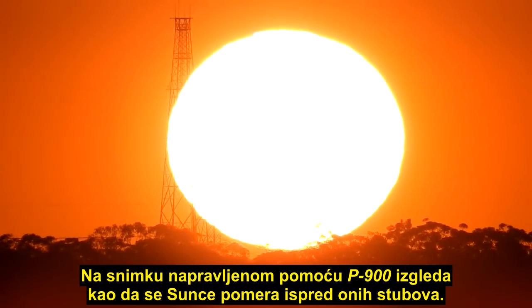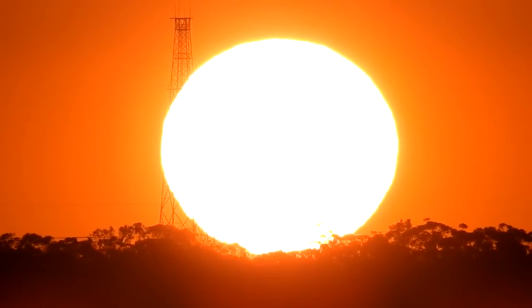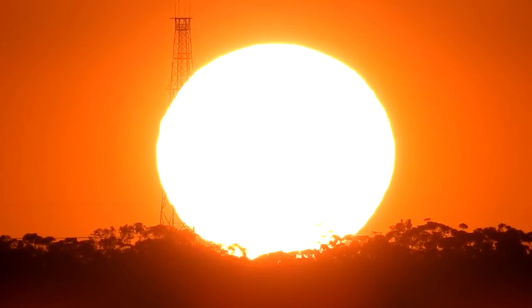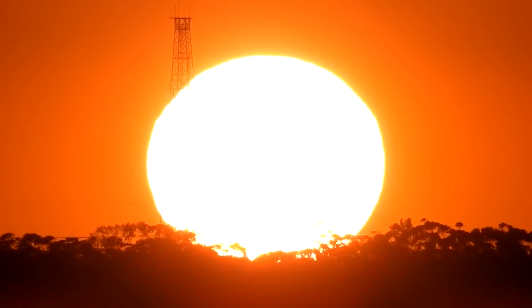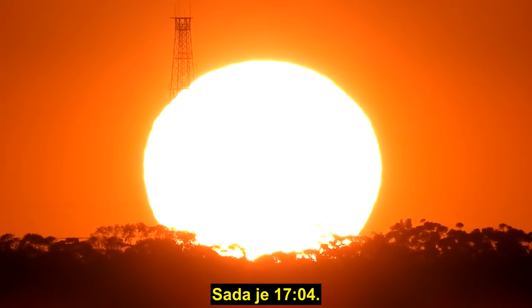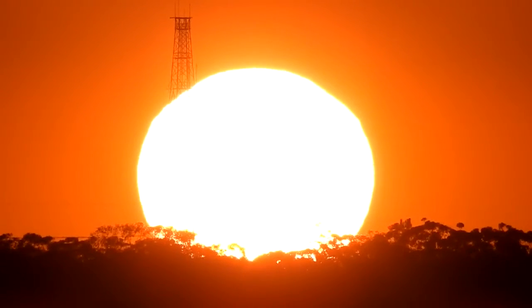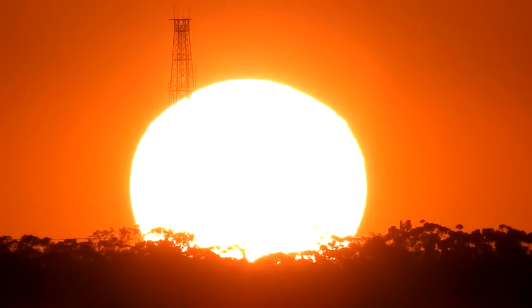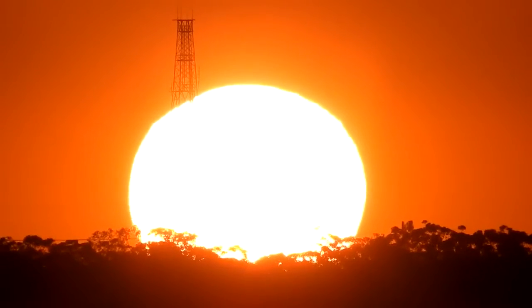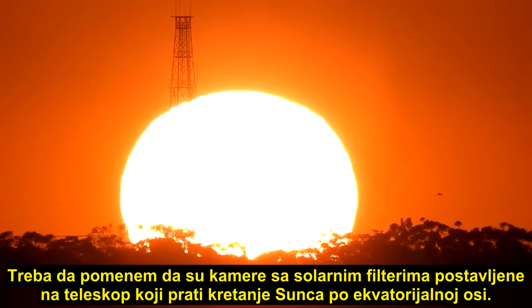You can see in the P900 video it actually looks like the Sun is moving in front of those towers. It's now 5:04 p.m. At this point I just need to mention that the cameras with the solar filter are connected to the telescope which is tracking the Sun.